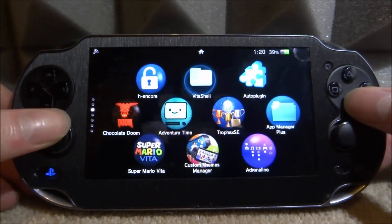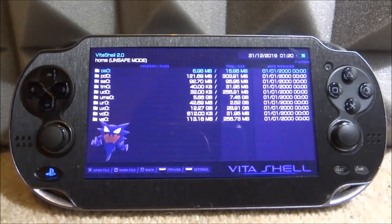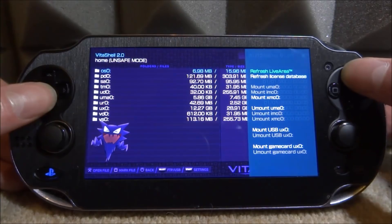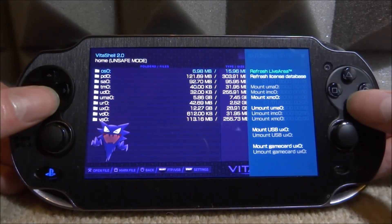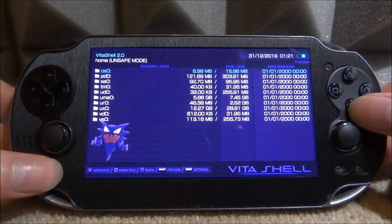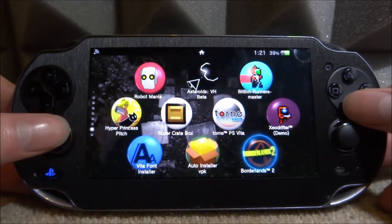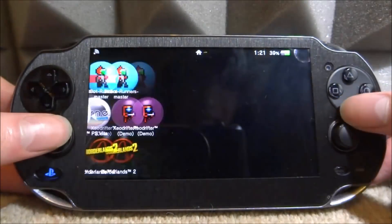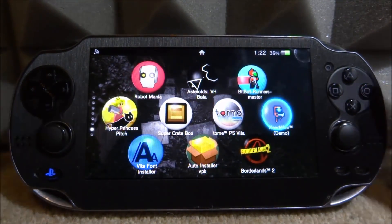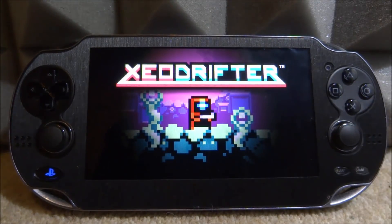It's going to say installing and then add it to your home screen. If yours is not showing up on the home screen, open VitaShell and do refresh database. Press triangle, scroll down to live area, press X on refresh live area, select yes, and it's going to refresh. If you have any hidden stuff that isn't showing up, it will find it - mine actually said it refreshed eight items and found some missing stuff, including Borderlands 2.